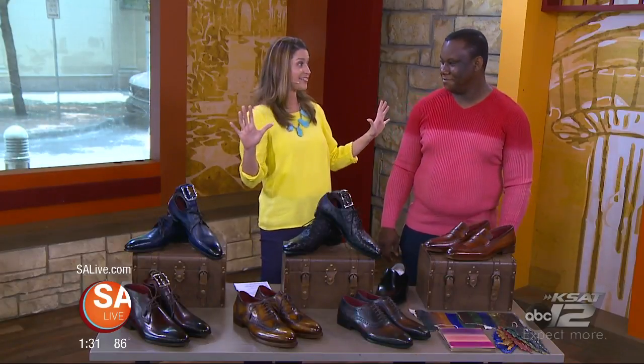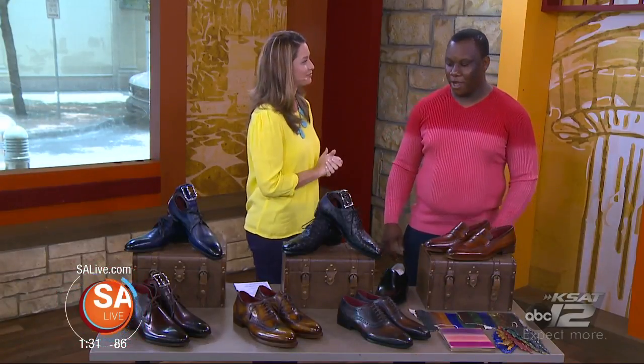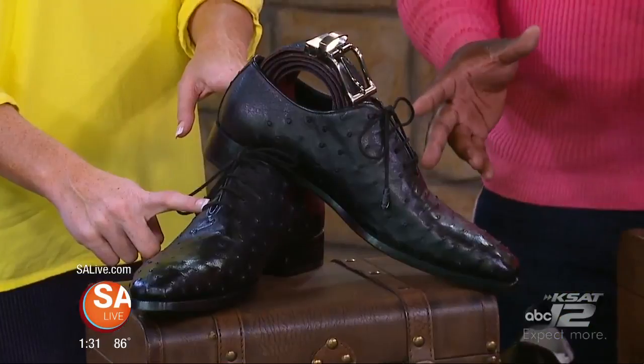You guys are having a Father's Day sale. Yes, we are. For any custom pair of shoes that you order for dad, we're actually going to include the custom fitted belt — custom handmade, hand-colored — for free at no cost. And that's a $165 value.